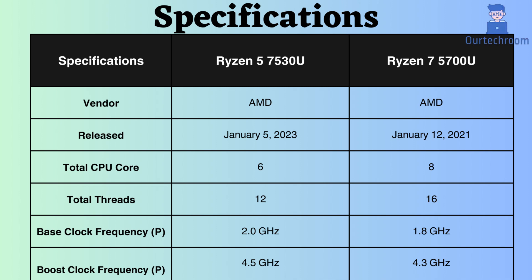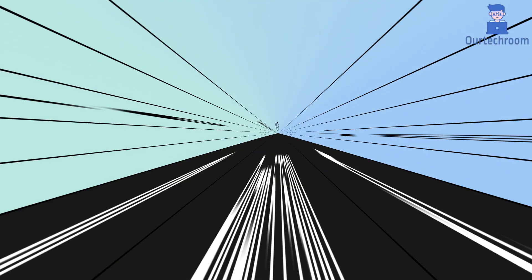The Ryzen 5 7530U was released around 24 months after the release of the Ryzen 7 5700U. The AMD Ryzen 7 5700U has 8 cores and 16 threads, while the Ryzen 5 7530U has 6 cores and 12 threads. Having more cores and threads can lead to improved multitasking performance, faster processing of multi-threaded workloads, and better utilization of hardware resources.